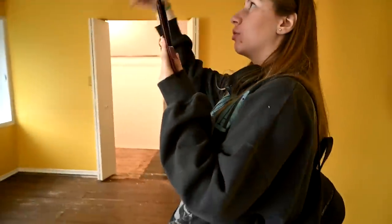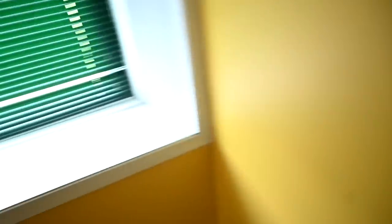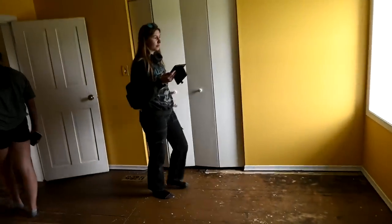Yeah, look at the closets — they have a fan. You can hang water bottles in there. But look at the closets. The windowsills are super cool because they're so big. All right, let's go down and look at that.